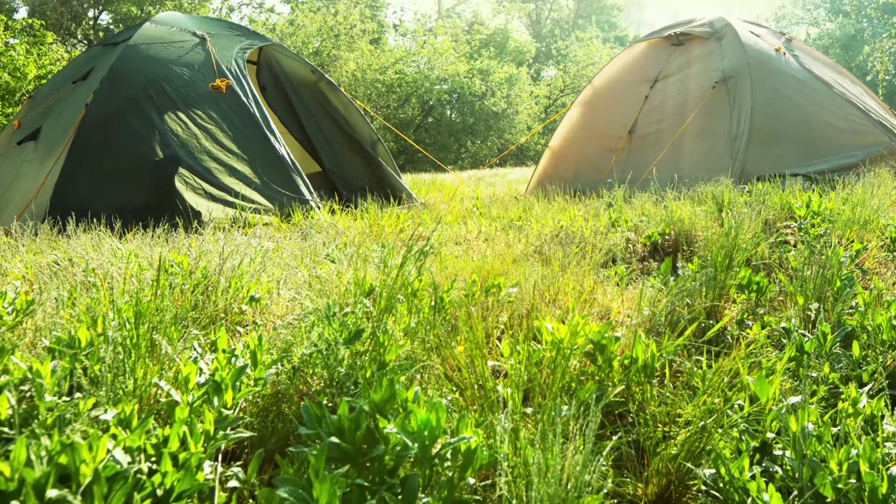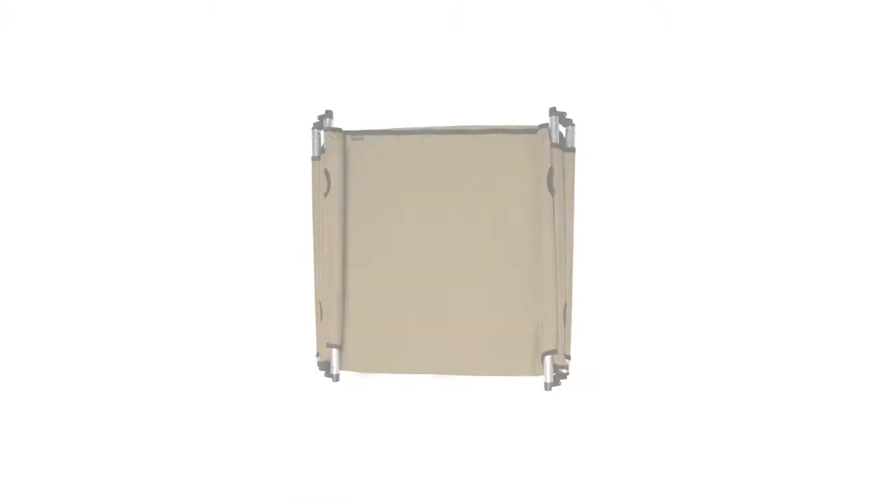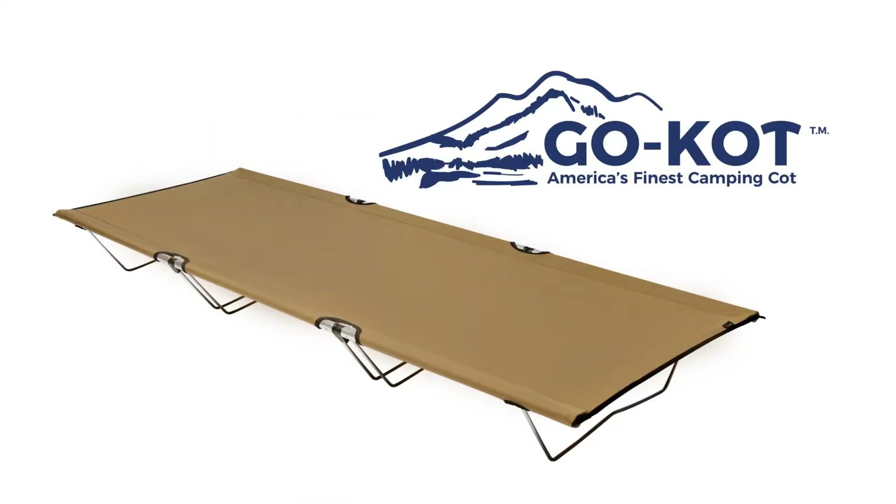You want to take the family camping, but do you really want to sleep on the ground? Or you have unexpected guests show up — where are they going to sleep? You need Go-Kot, the most versatile, comfortable, low-profile cot on the market today.